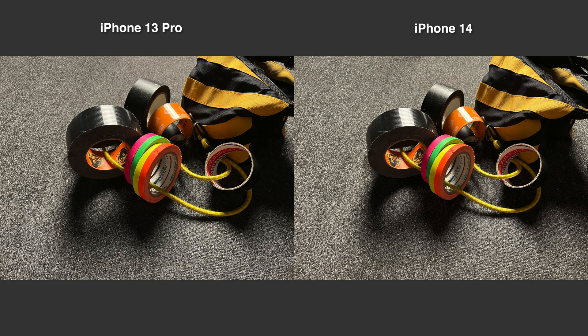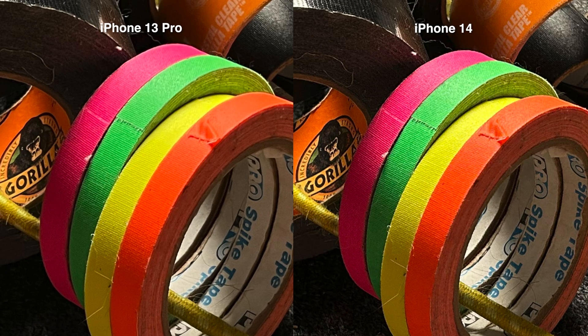Let's kick our comparison off with this shot. On subjects with fine texture, like the fabric on my gaff tape, you can see it not only looks sharper on the iPhone 14, but we're also getting more detail as well thanks to the photonic engine.